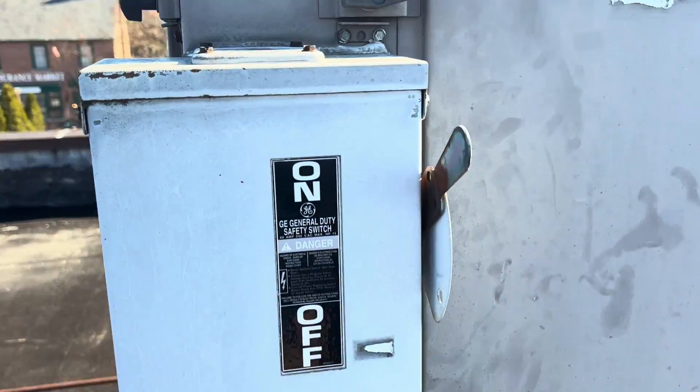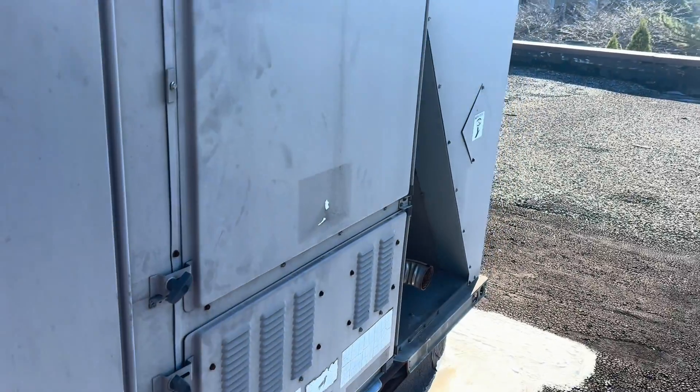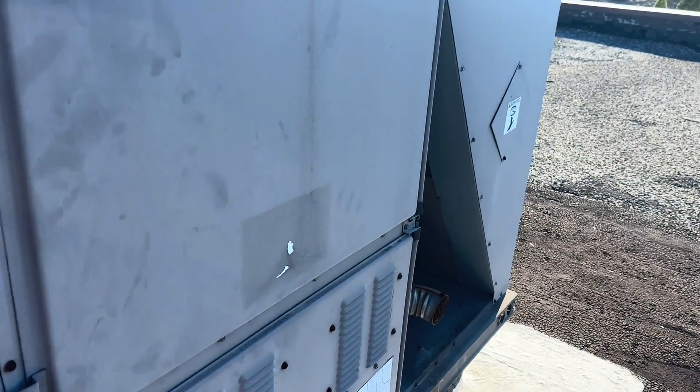We have a unit here where the customer said they had a power outage — said it was quite a spectacle — but now the unit won't work. The draft inducer is running but it's blowing out cold air.